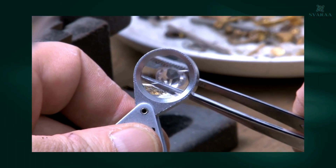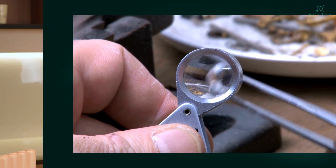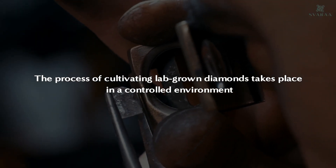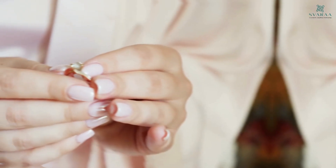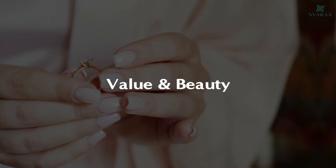The process of growing lab-grown diamonds really affects the quality of a diamond, especially its colour and clarity. The process of cultivating lab-grown diamonds happens in a very controlled environment that allows meticulous management of factors like cut, colour and clarity. The result: lab-grown diamonds exhibit exceptional colour and quality, making them an attractive choice for those seeking value and beauty.